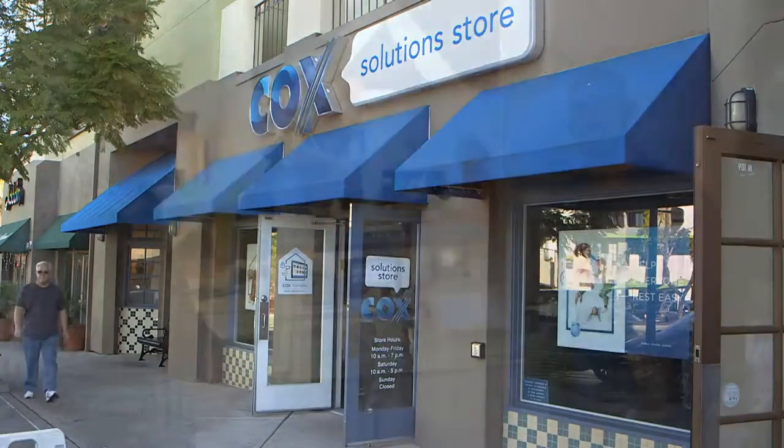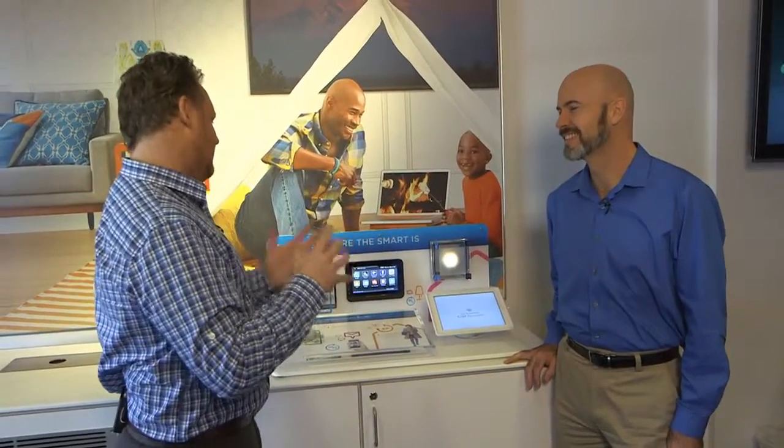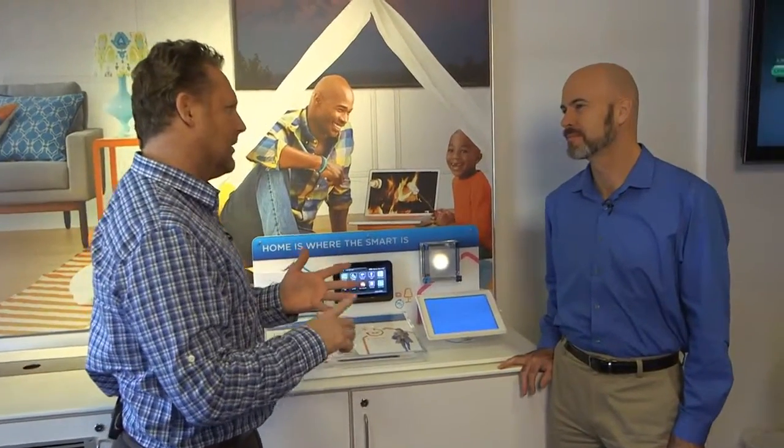We're at the Cox product solution store and we're talking about unlocking your home's full potential. We're talking with Rylan Madison, he's the director of product operations. So we're talking about really three things: protect, monitor, and control.